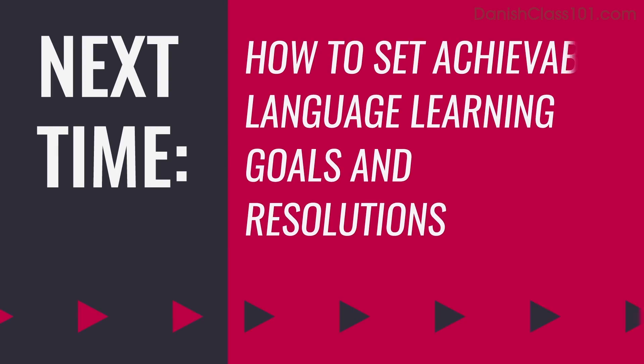Thank you for watching this episode of Monthly Review. Next time, we'll talk about how to set achievable language learning goals and resolutions. In the meantime, submit your recording if you're brave. Like and share this video, and leave a comment to tell us what language learning tactics you'd like us to talk about. See you next time. Bye.